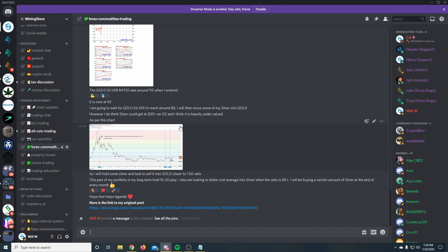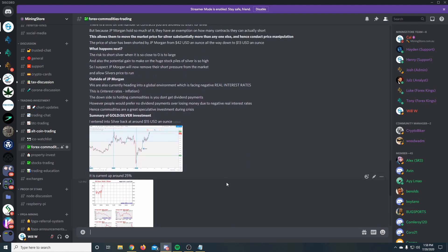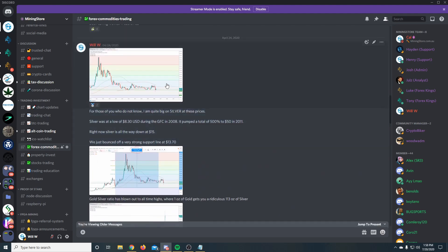At the moment as you can see we're on the Mining Store Discord channel. Back at the end of April and start of May as we first went into lockdown, I did a bit of a summary on why I'm investing into silver at the moment as opposed to gold. I'm just going to click on the post right now where I first commented on silver and what I was actually looking into.